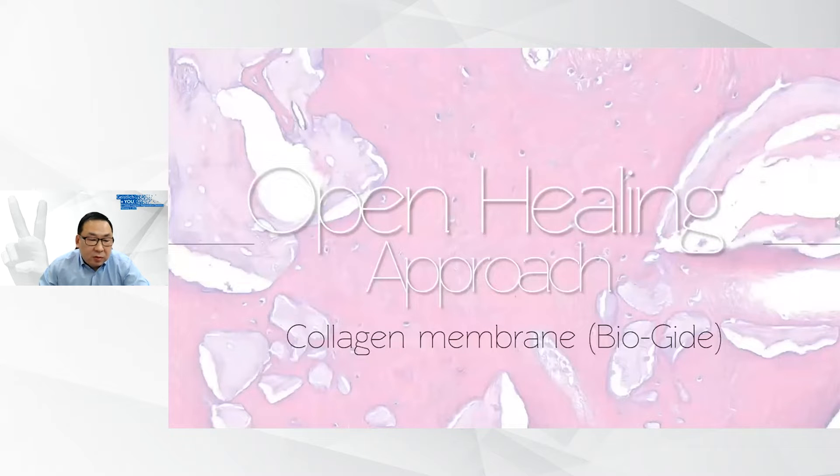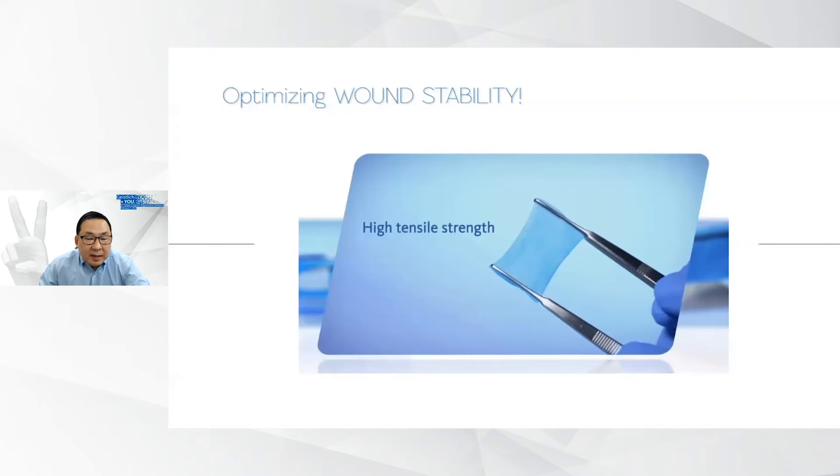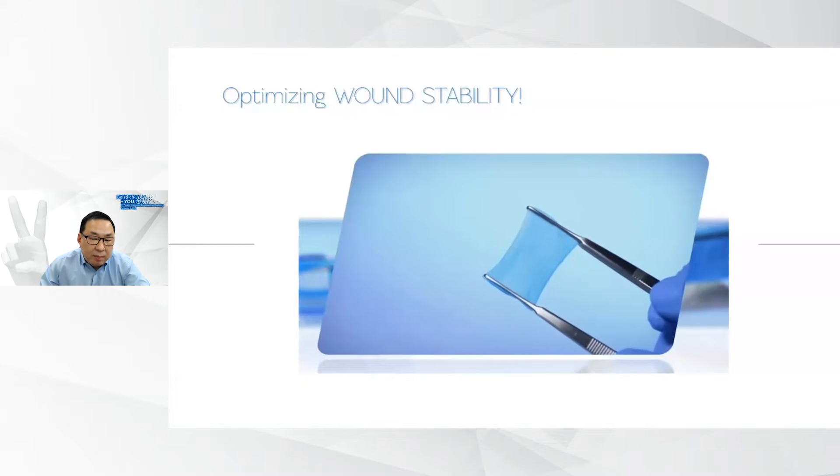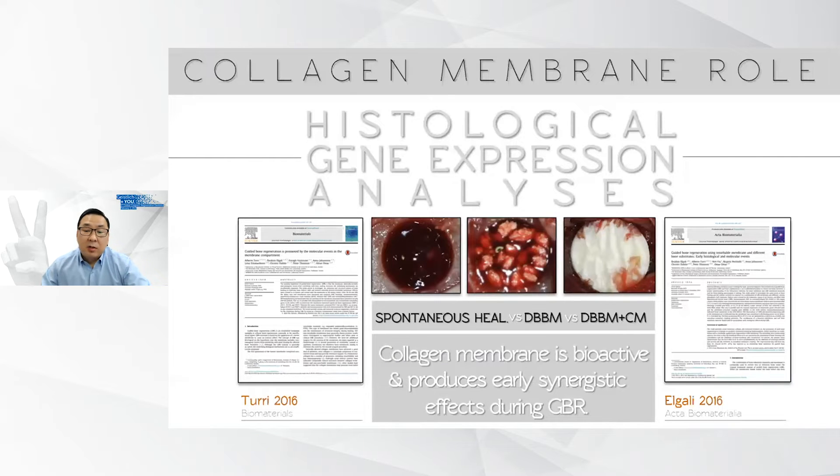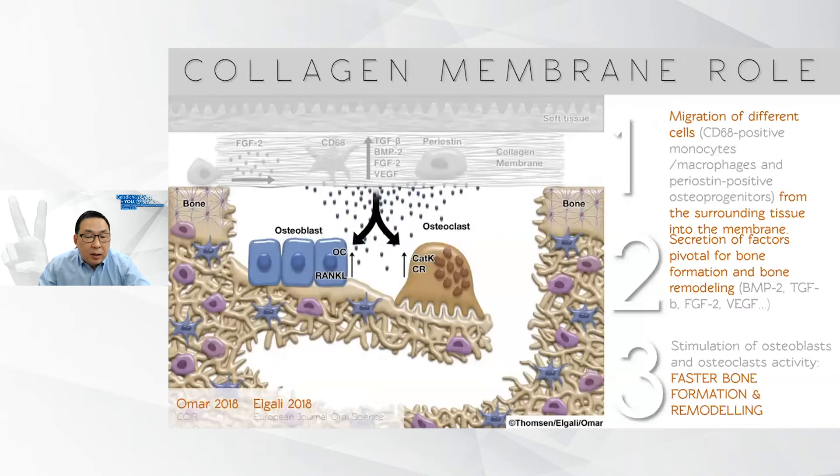My personal preference is to use the collagen membrane of porcine origin by Geislik, called BioGuide. Because of its non-crosslink properties that enable the membrane to stretch, it serves as the optimal wound stabilizing agent. It also has a bioactive role in attracting important cells for regeneration. Critical studies from Dr. Thompson's group, the Gothenburg Biomaterials Group, and papers by Dr. Turi, Dr. El-Ghali, and Omar Omar proved that collagen membrane is not just a passive barrier — it actually embeds growth factors from surrounding tissue and secretes factors for faster bone formation and remodeling.